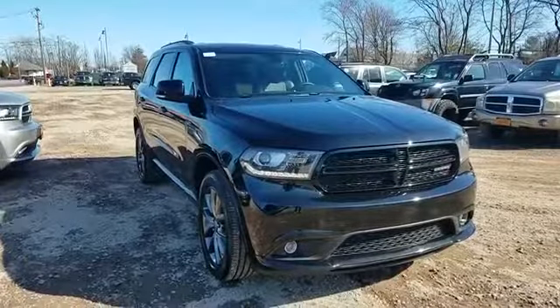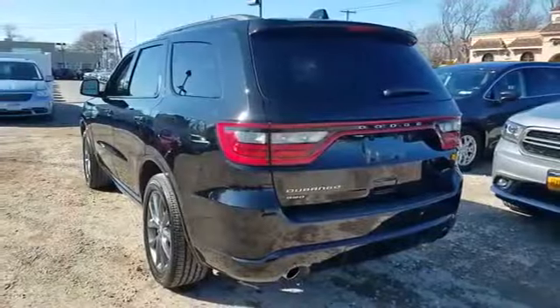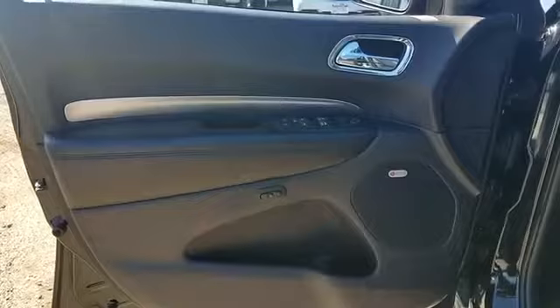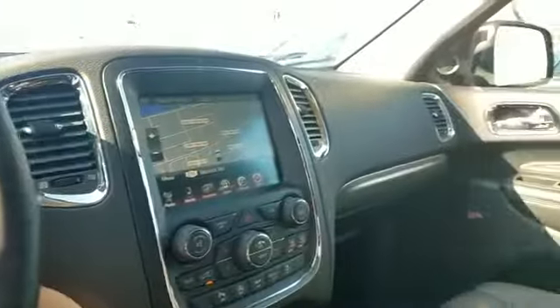2017 Dodge Durango with less than 27,000 miles on the odometer. This SUV offers space as well as power and performance. Fall in love with its many extra features, which include navigation, backup camera, side view mirrors with turn signals, leather seats, satellite radio, multi-zone air conditioning, all-wheel drive, parking aid sensor, third row seating, heated side view mirrors, wood grain trim, passenger seat adjustable lumbar support, memory seat, heated rear seats, and tinted windows.